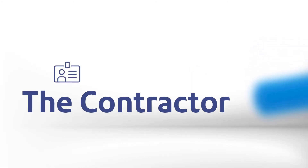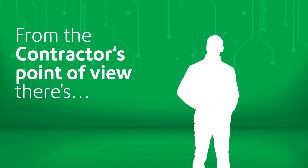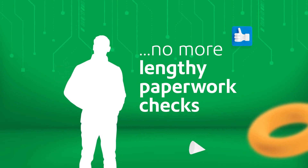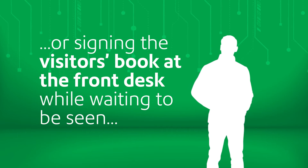Let's look at the contractor's journey. SAM streamlines the registration process, speeding up documentation checks, saving everyone time and generally making everything much more convenient.